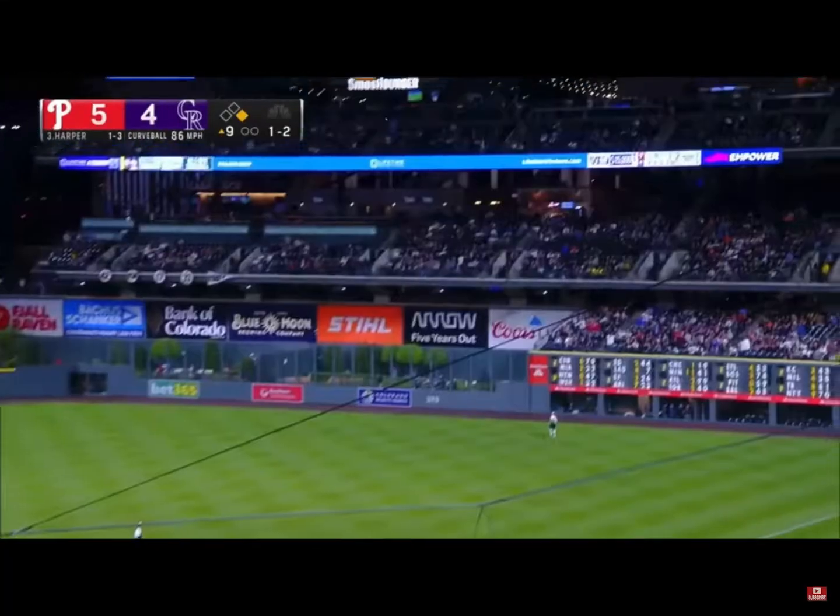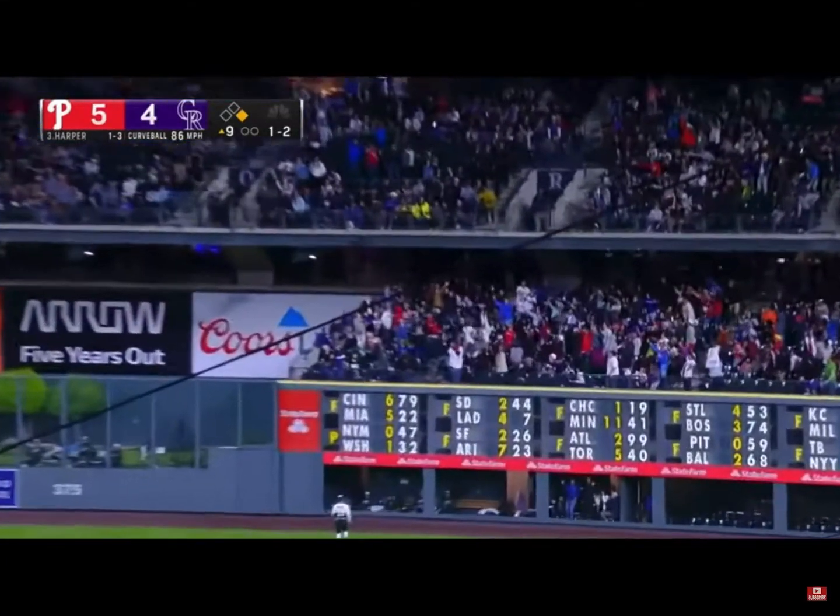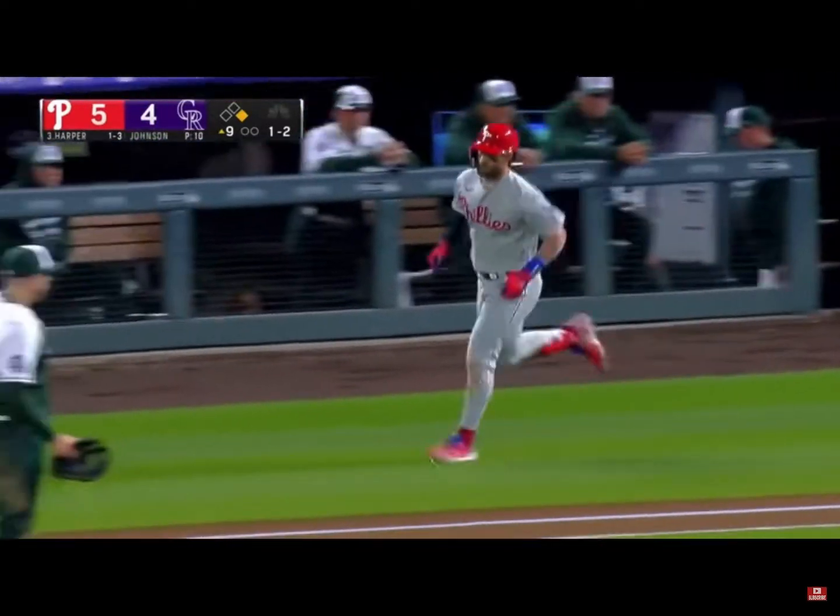And a high fly ball to deep right field. Forget about it. Off the facing of the second deck.